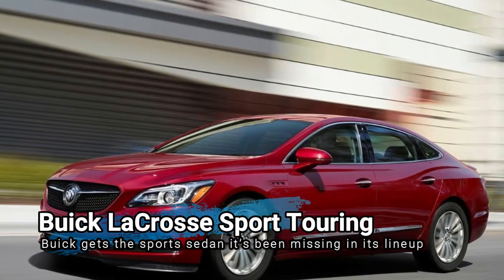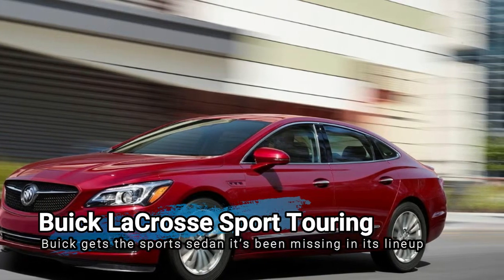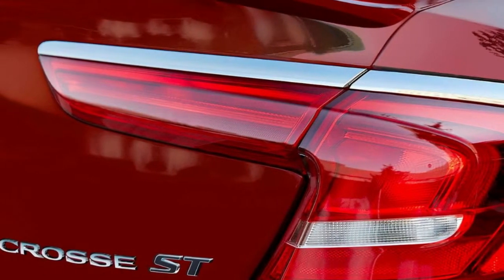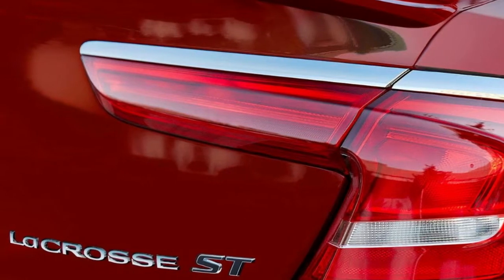What makes the Buick LaCrosse Sport Touring special? The Buick LaCrosse is, for all intents and purposes, Buick's flagship model. So while the LaCrosse Sport Touring is technically not a special edition, it might as well be, considering the number of exclusive accessories and equipment it has to offer.